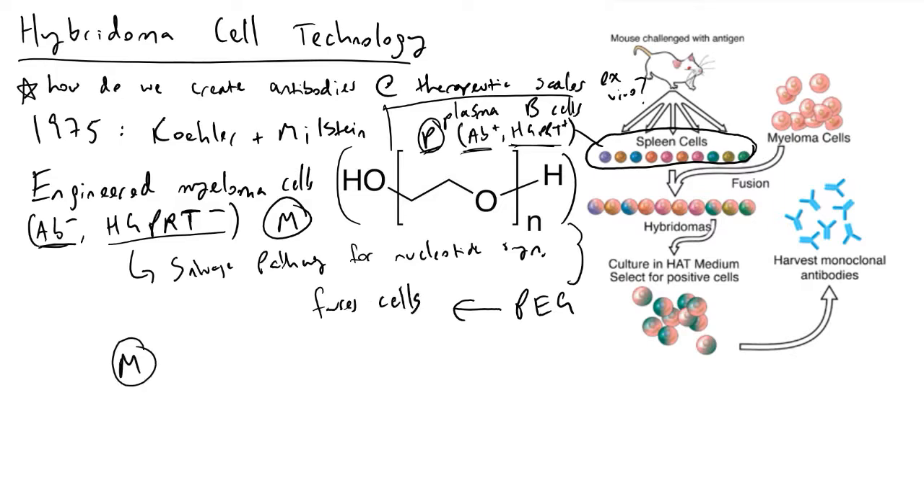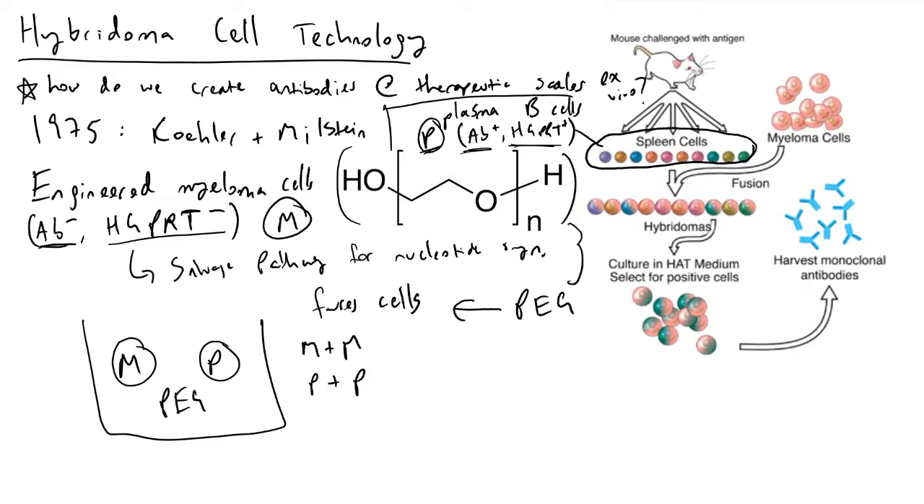Polyethylene glycol causes cells to fuse. So if you take the M cells and the P cells and put them into a solution of PEG, you will have five different cell types: myeloma cells fused with other myeloma cells, plasma cells fused with plasma cells, myeloma cells fused with plasma cells, or plasma cells and myeloma cells that don't fuse at all.